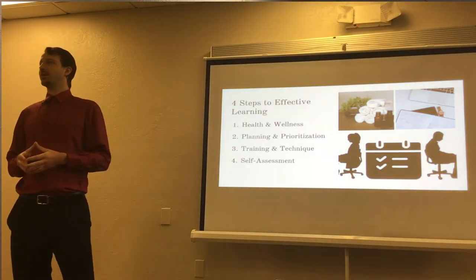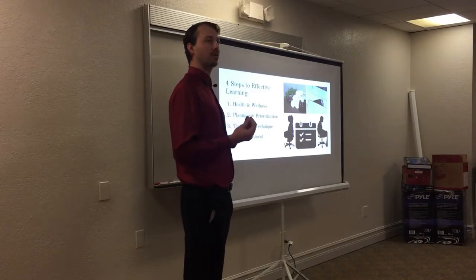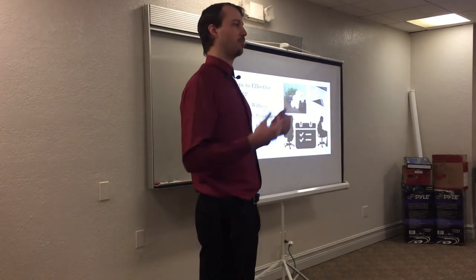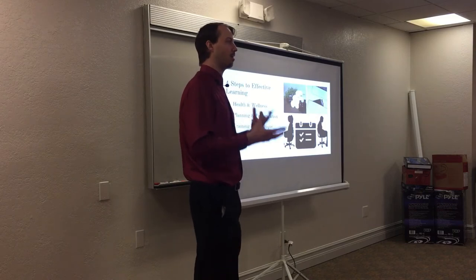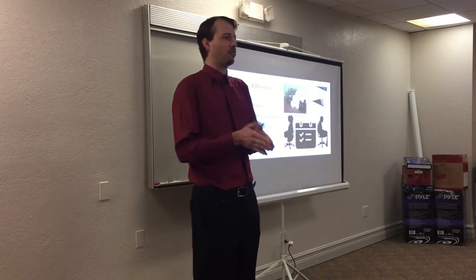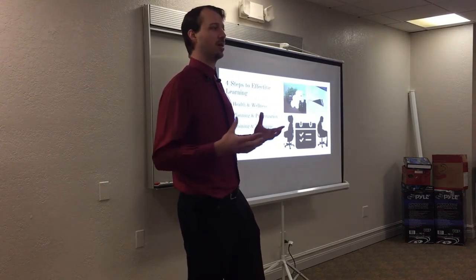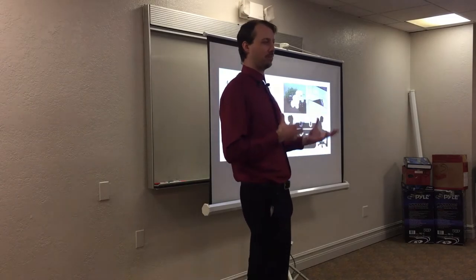There are four main steps to learning — a nuanced but simple way to divide them. First is personal development, our personal health and wellness. Second is prioritization: we want to make sure we know what we have to do and prioritize it first, then get to less important materials if there's extra time.